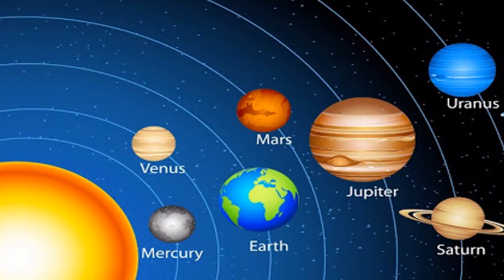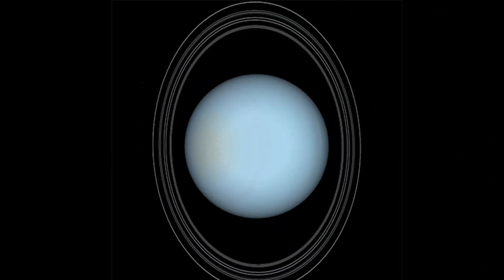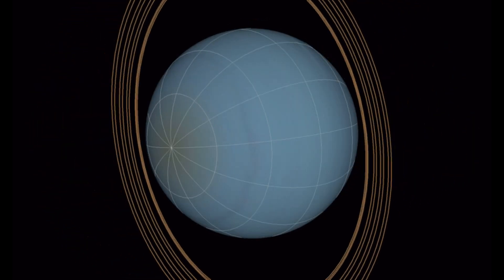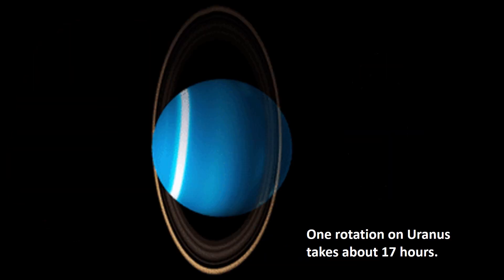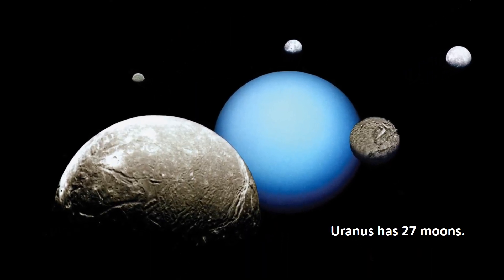Uranus is the seventh planet in the Solar System and the third largest. Uranus is referred to as an ice giant. It has 13 known rings. It takes Uranus 84 years to complete an orbit of the Sun. It also has the shortest day — one rotation on Uranus takes about 17 hours. Until now, 27 moons have been discovered orbiting Uranus.